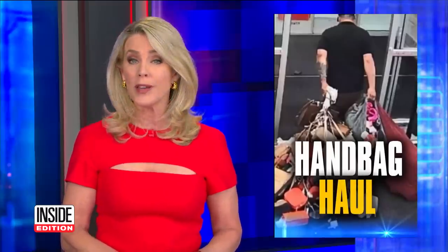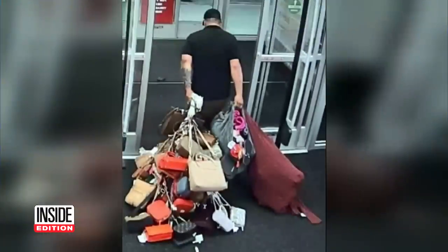We told you about all kinds of brazen shopliftings, but this one takes the cake. A guy walking out of the store with so many handbags, he had to get creative to cart them all away. How brazen.